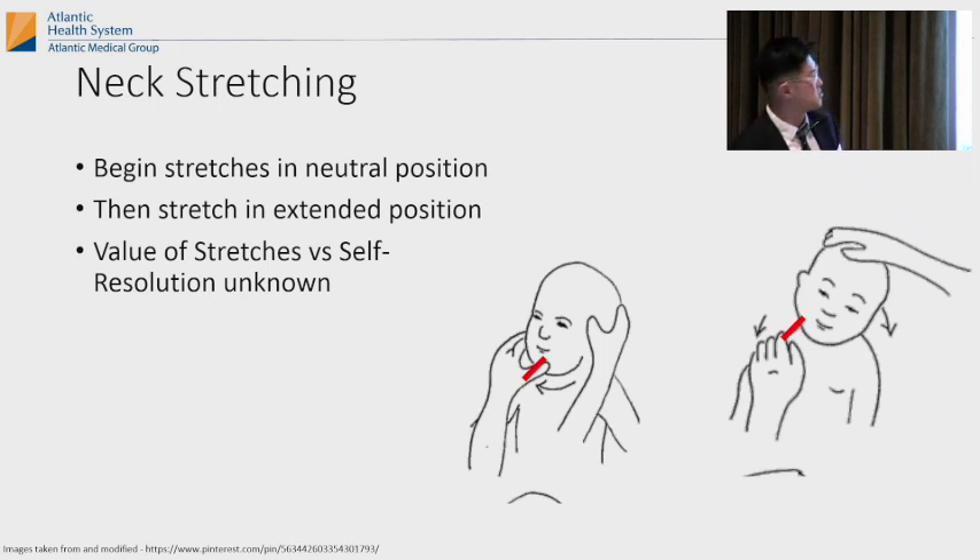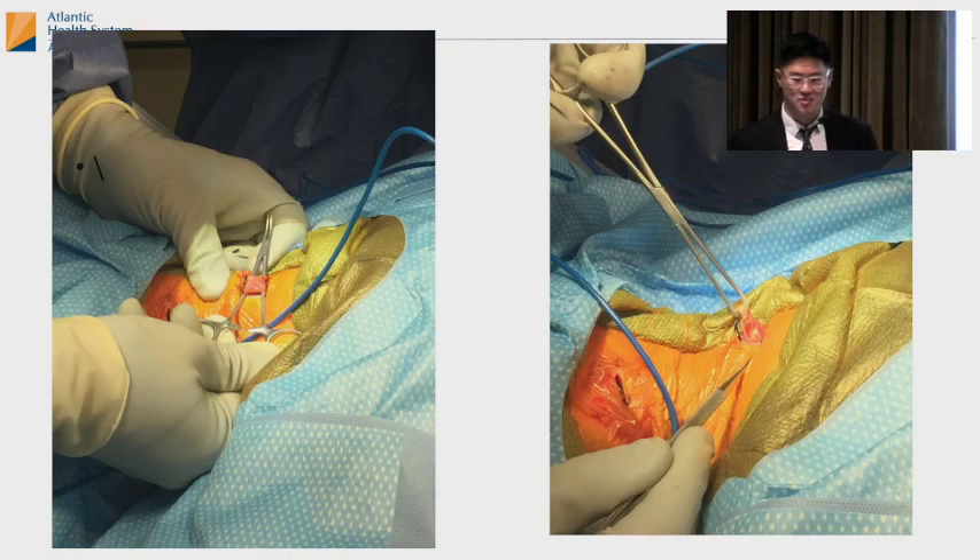If surgery is required, most people like to do a bipolar release — releasing the sternocleidomastoid at both the clavicle and the chin. The recurrence rate is lower and it maintains the V-shape in the neck. There are at least 20 papers on how to release the muscle while maintaining that V-shape for cosmetics. If you cut the muscle in the middle, you lose that V-shape.